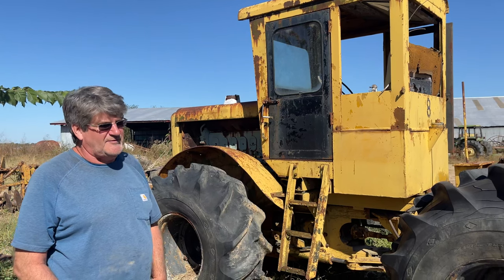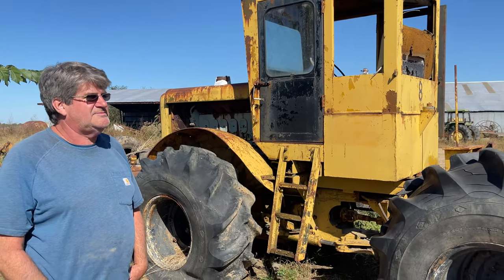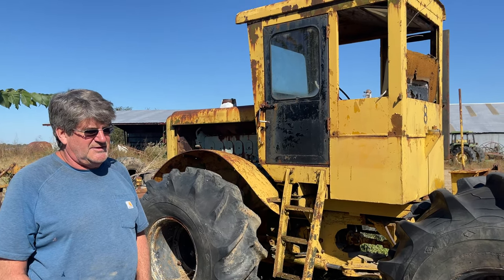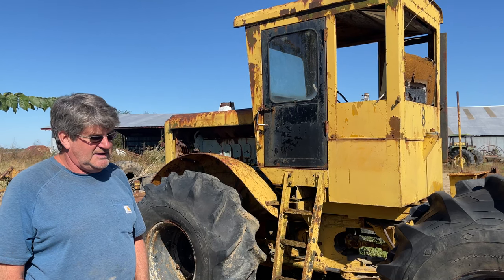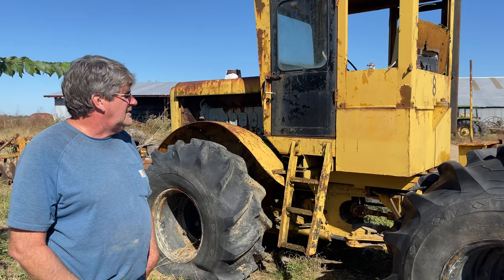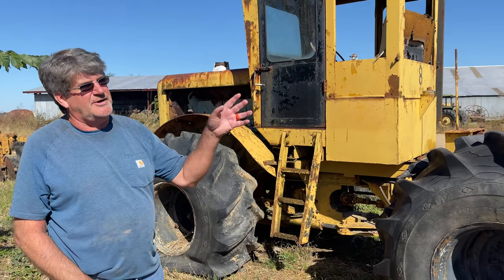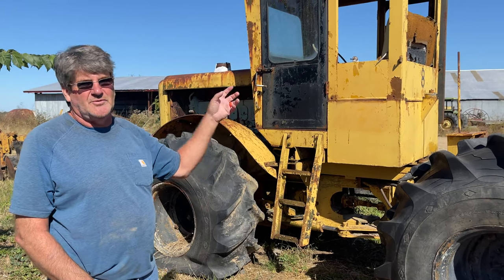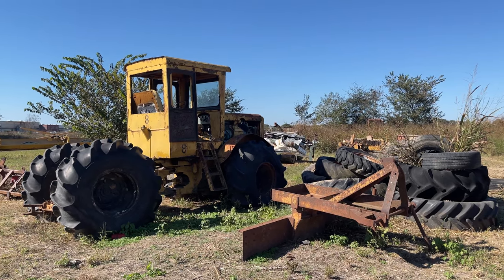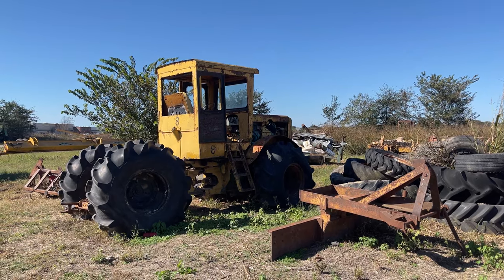Our first four-wheel drive was a 7520, purchased in the early 80s probably. We had these and probably three regular tractors to go, and that's what we put 5,000 acres in with. We were stretched from almost Tupelo all the way down to Gregory.